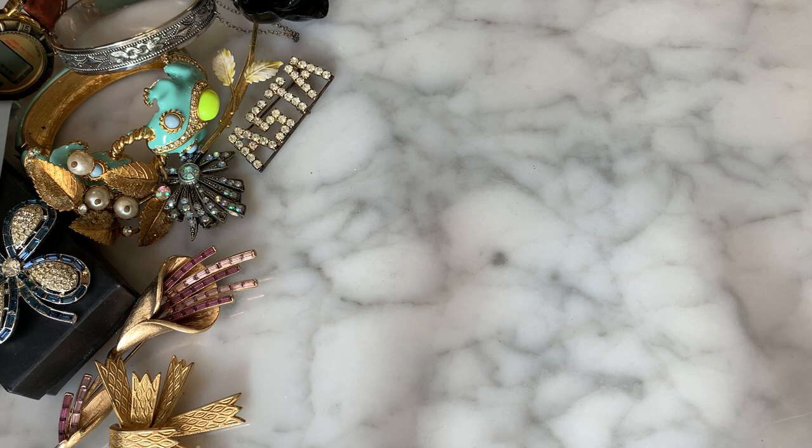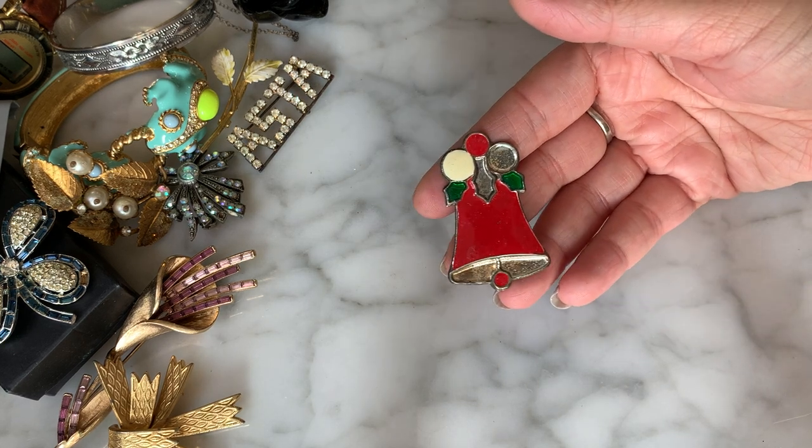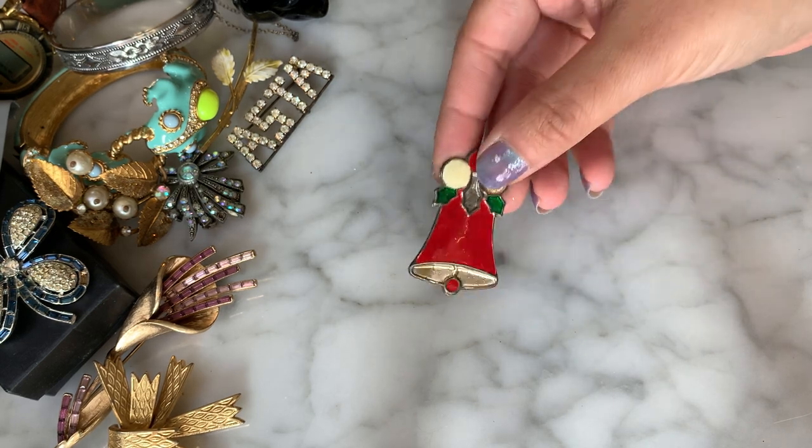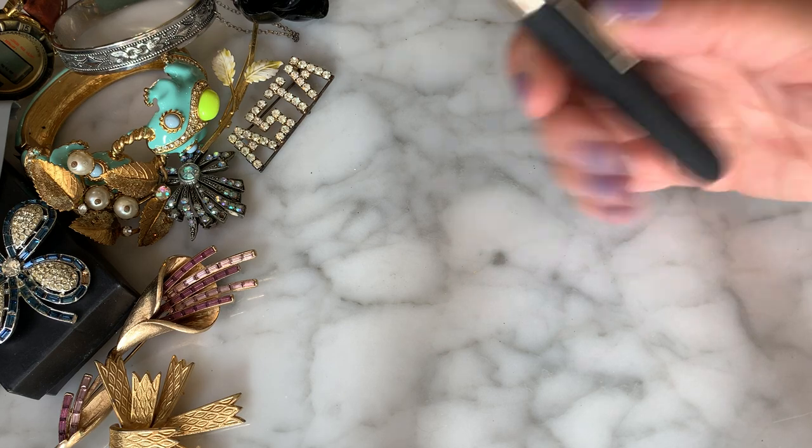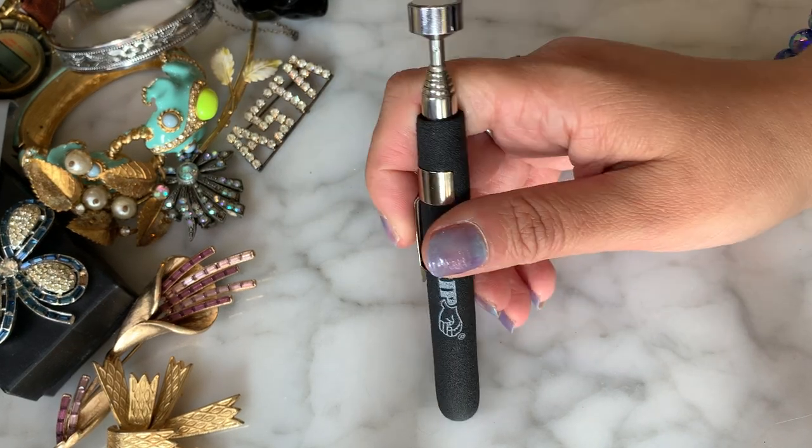There's an old Christmas brooch here — it's missing some enameling and feels like it might be aluminum. Oh, you guys — I went into TJ Maxx yesterday for the first time in a long while; I was looking for a microplane because all my kitchen stuff is breaking at the same time.